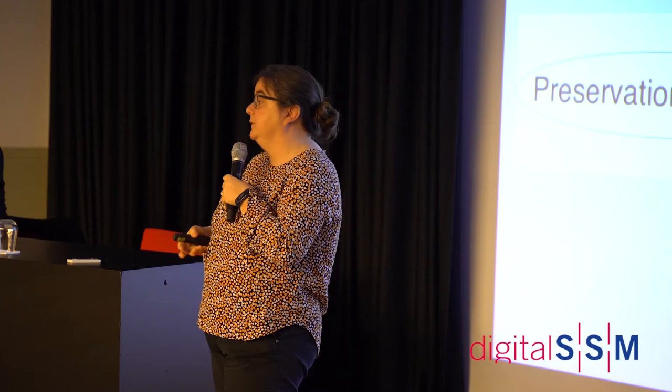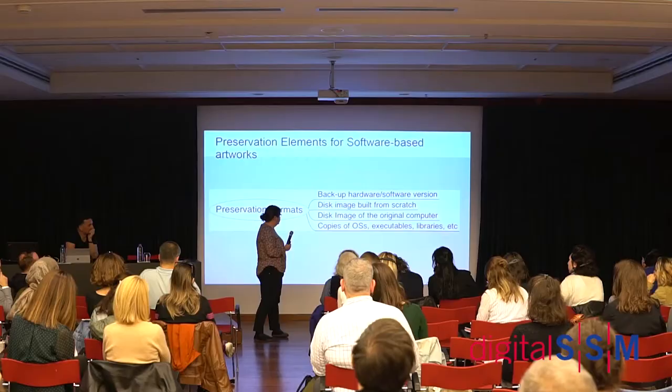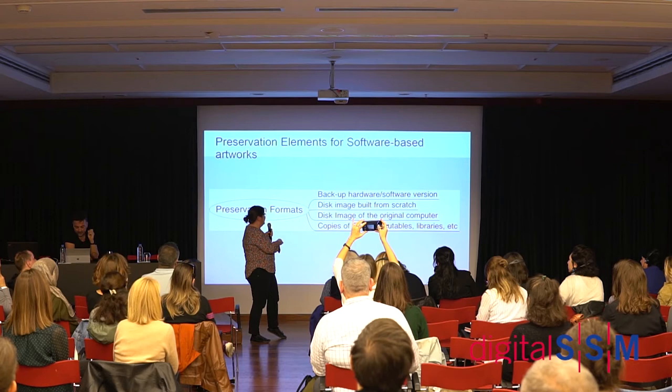Libraries are pieces of software that are not necessarily part of your operating system or your artwork software, but that you still need in order to run it. They would be on the disk image, but not if you're creating a new computer from scratch rather than from the disk image. We also keep copies of the operating systems, executables, and libraries as digital objects.